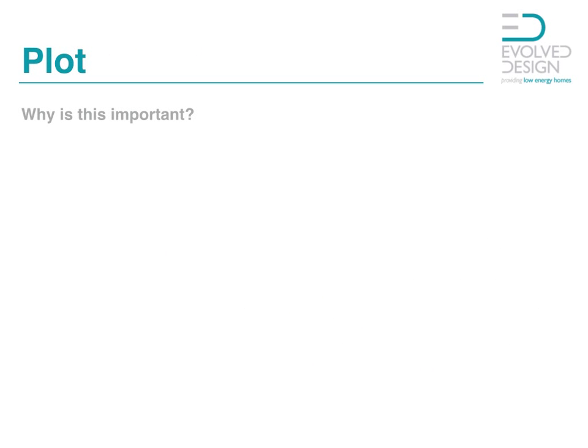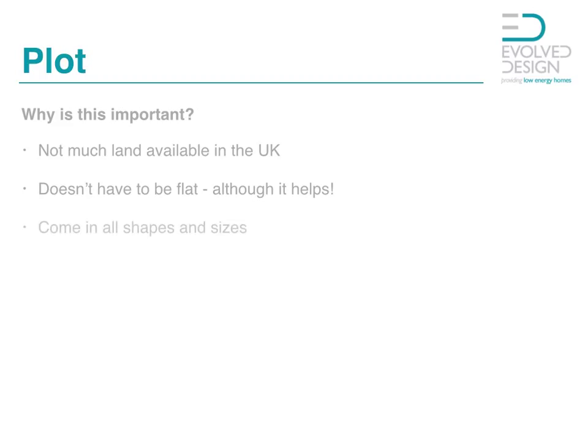So why is buying your plot so important? Well, basically there isn't a great deal of land in the UK available, so you want to make sure that what you're looking for in the form of your home is going to be able to be built on it. The land doesn't have to be flat, but it does help. You may watch television programs that have wonderful designs being built into the side of hillsides, and that's all very romantic. But unfortunately those build costs tend to be really expensive. So if you do have a limiting budget, make sure that you're going to be able to afford it.